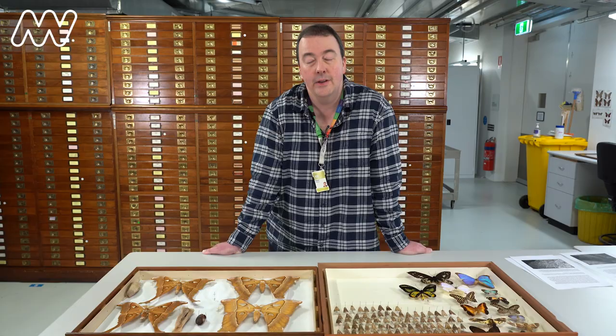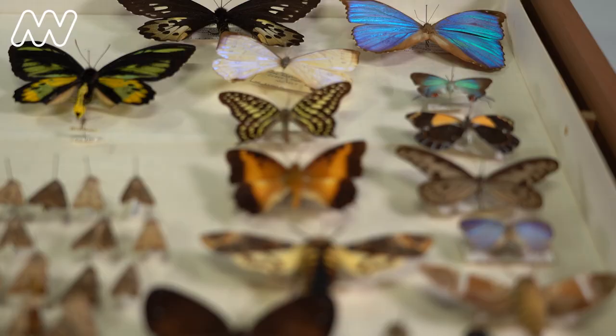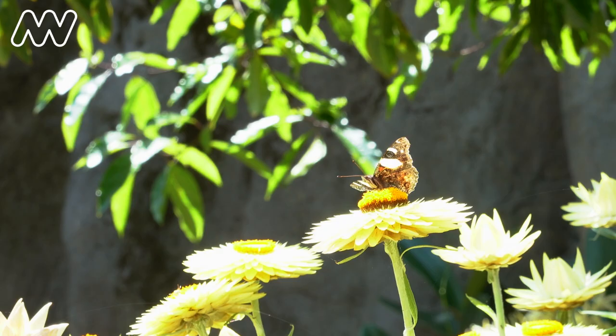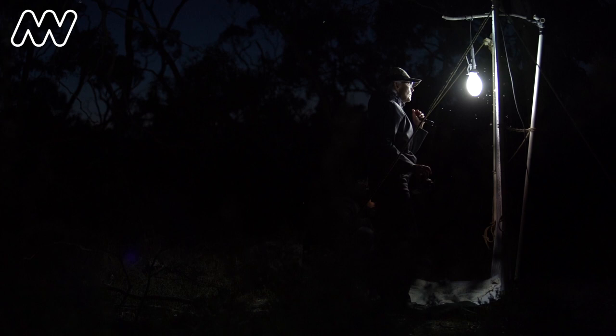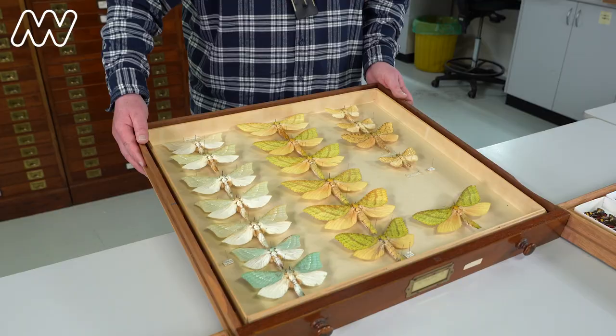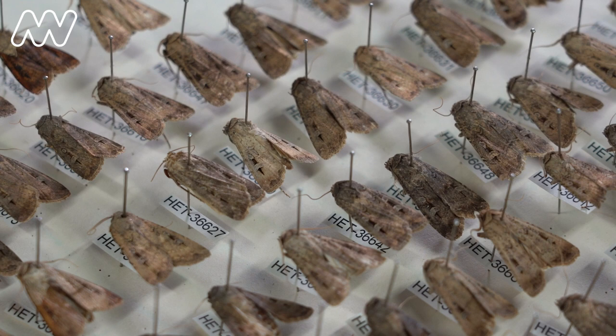I've never met anyone who's terrified of butterflies, but I've met many people who are terrified of moths. Butterflies get a lot of good publicity because they're generally pretty, they're visually appealing, they fly during the day. I think moths scare people because they're often associated with the night — they're mostly nocturnal. There are some spectacularly coloured moths but often they're quite drab, sort of brown or dark in colour.